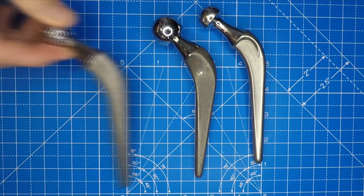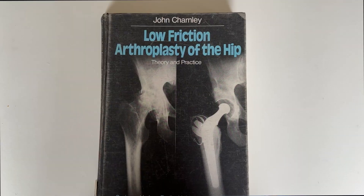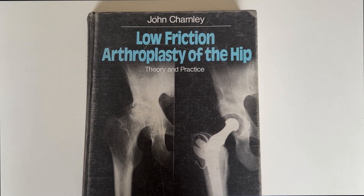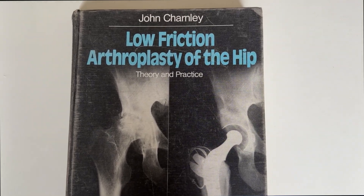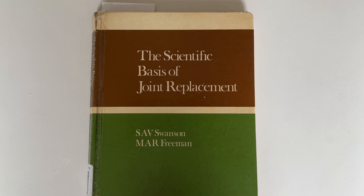Hip replacements have been around for nearly a hundred years. The modern era of hip replacements started in the early 60s with Sir John Charnley's pioneering work. Back in the 80s, one of the giants of British Orthopaedics, Michael Freeman, wrote a seminal textbook on the scientific basis of joint replacement. He looked at how our bodies and the implants we use in surgery interact with one another and why they sometimes go wrong. It's still really relevant some 40 years on.